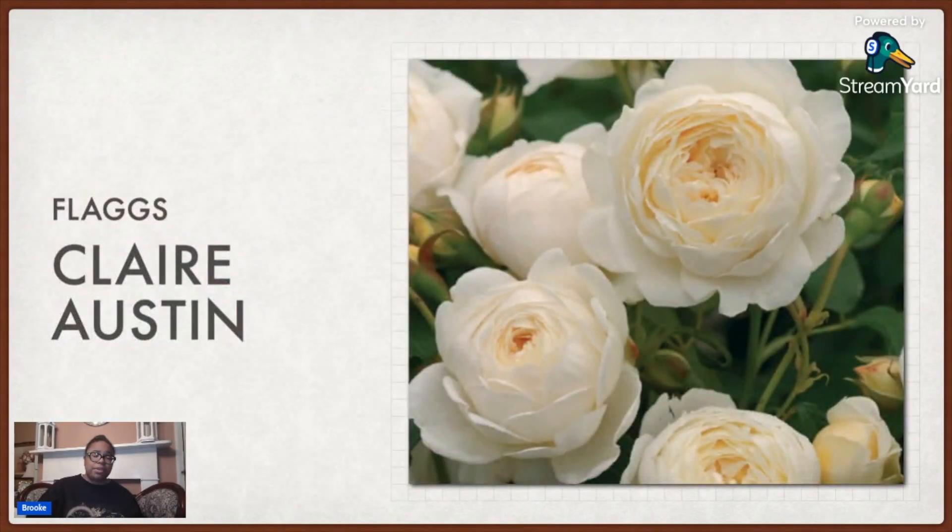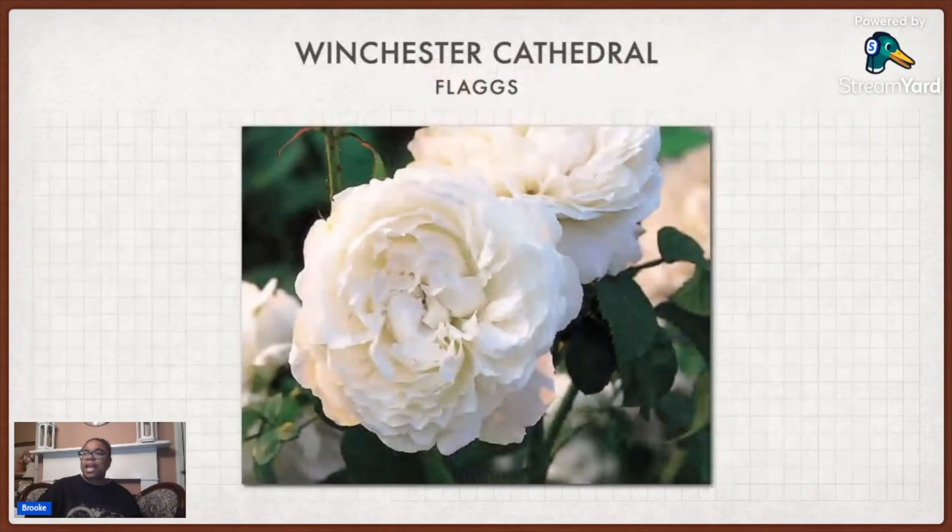This one is Claire Austin — I got this from Flaggs Garden Center. It's just a nice off-white creamy color. For whatever reason I didn't have any pictures on my phone. I guess I keep forgetting to take pictures of it — I have so many plants. Then this one's called Winchester Cathedral, also from Flaggs. I'm trying to remember if I had Winchester Cathedral or Windermere at Wild Eve Cottage — I think Windermere is the other one. But yeah, it's just a nice basic white rose.